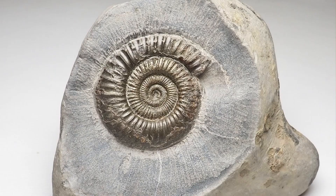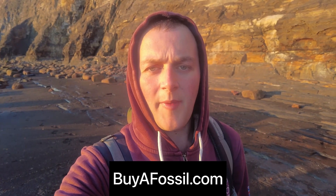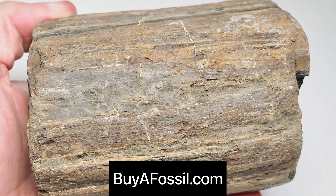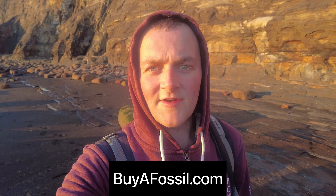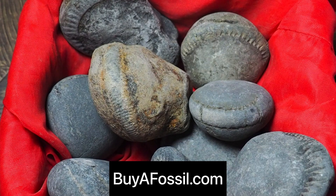If you'd like to purchase your very own fossil from the Yorkshire coast please check out my website called buyafossil.com. I've got a bunch of prepared ammonites and fossil bone available for sale. I've also got unopened ammonite nodules that you can have shipped to your own house. Please take a look if you are interested. Thank you.